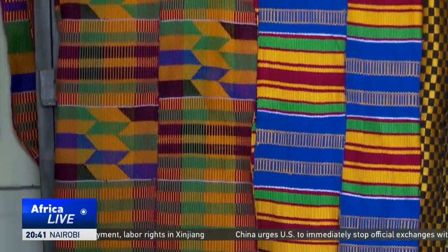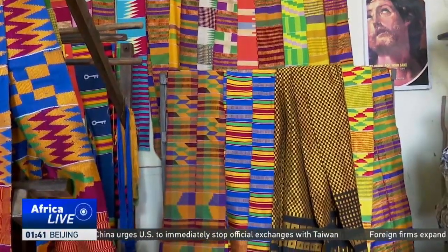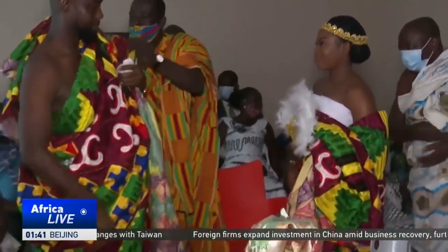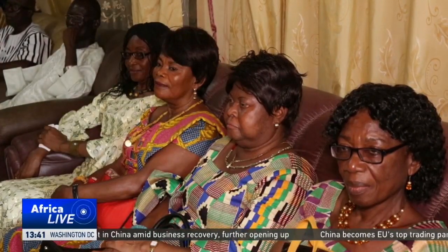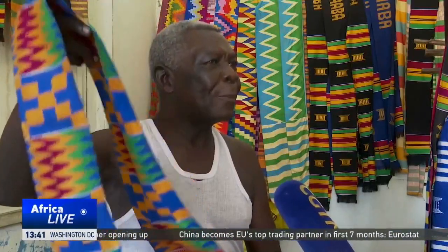The Kente cloth is part of the heritage of the Ashanti people in Ghana and was initially worn only by royalty. Ordinary Ghanaians now wear it during special occasions like weddings. Each block, pattern, and color has a distinct name and meaning. We made this design in celebration of the love between Kwame Nkrumah and his wife, Fatia. We named it Fatia Befits Nkrumah.